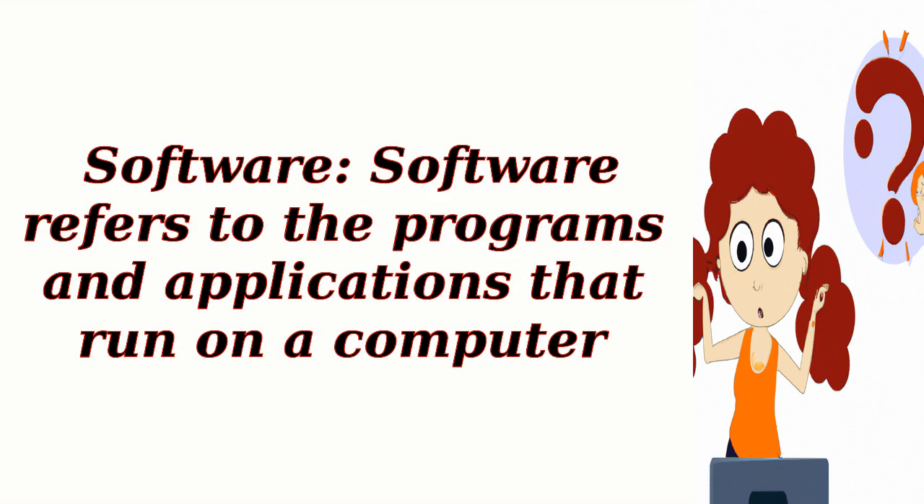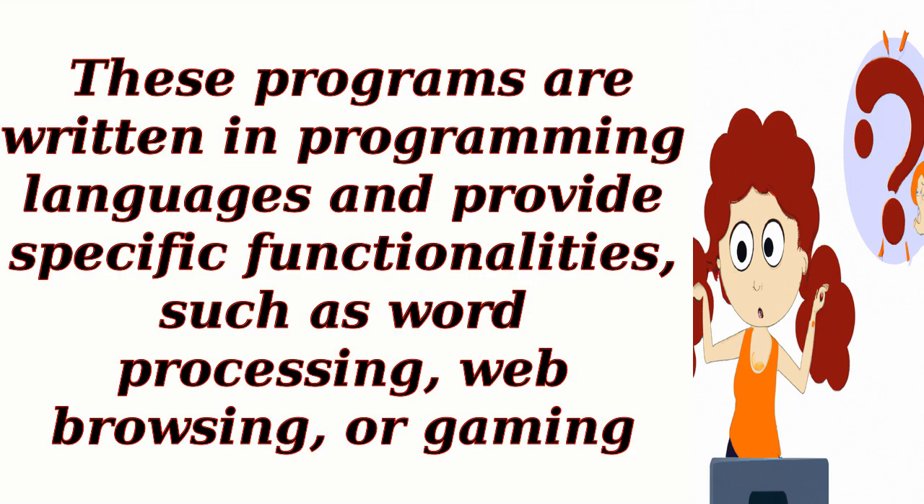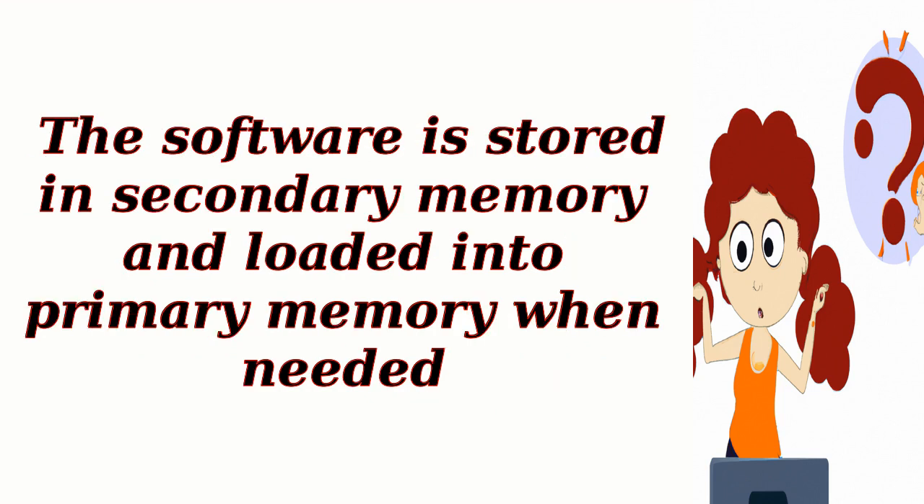Software. Software refers to the programs and applications that run on a computer. These programs are written in programming languages and provide specific functionalities, such as word processing, web browsing, or gaming. The software is stored in secondary memory and loaded into primary memory when needed.